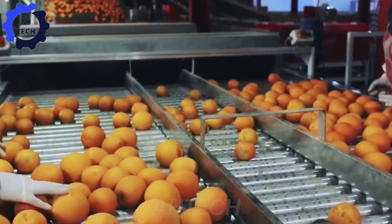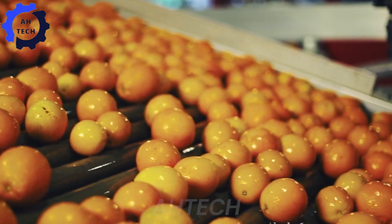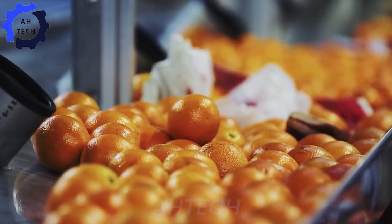This state-of-the-art system efficiently washes, sorts, and packs oranges with precision and speed. Capable of processing thousands of oranges per hour, ensuring top quality and maximum efficiency.